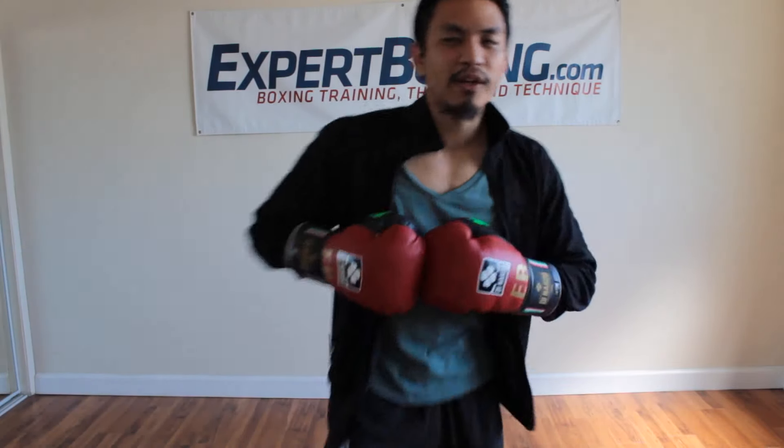I'm Johnny from Expert Boxing. If you like this video, please subscribe to my YouTube channel. Also check out my website, expertboxing.com. Thanks for watching.